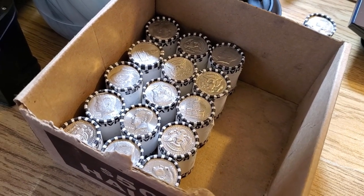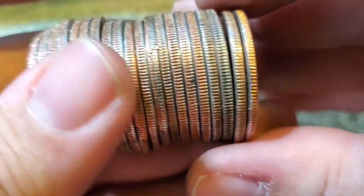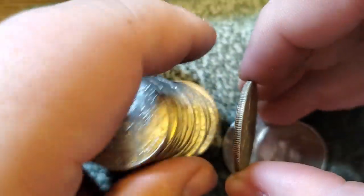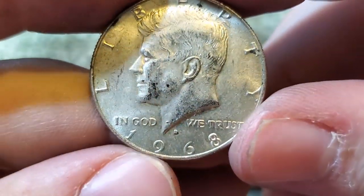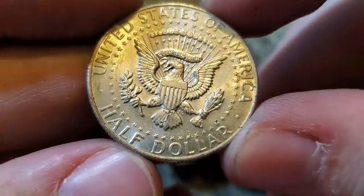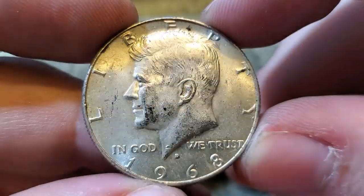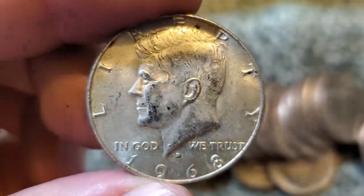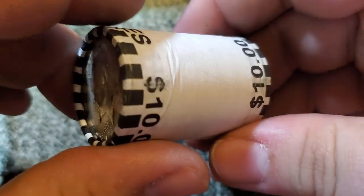We only have six rolls left, seven including the ender. I almost missed this but then I pulled it out — finally got another silver. It was silver every roll or every other roll in the top half, but the bottom half really slowed down. We did just get a 1968 40 percenter. I have the square-style box — 68 40 percenter, I'll take it.